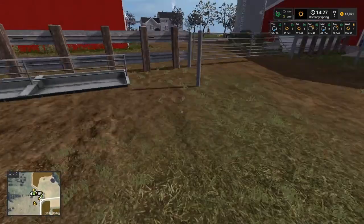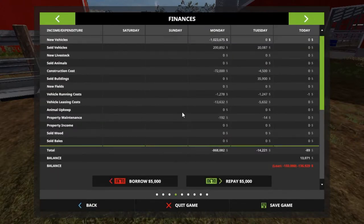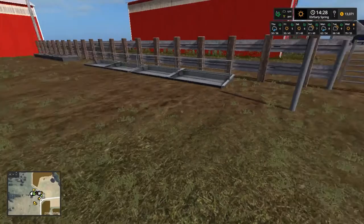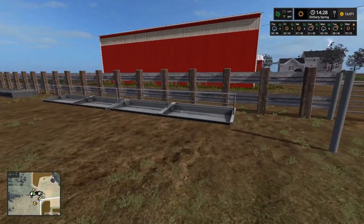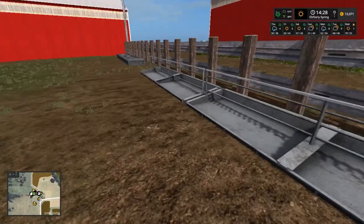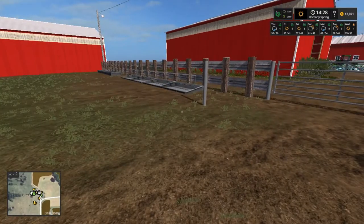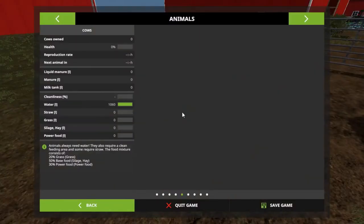Let's go up here and look and see what it looks like. Our cows up here now have 1,060 liters of water, so I'm on it. It'll take a couple more episodes but we will be getting into cows soon, hopefully after the harvest. I thought about buying a bale of each — like a bale of straw, a bale of grass. I don't know about power food; I don't know if we can buy it or not.